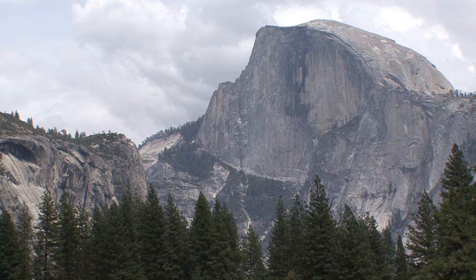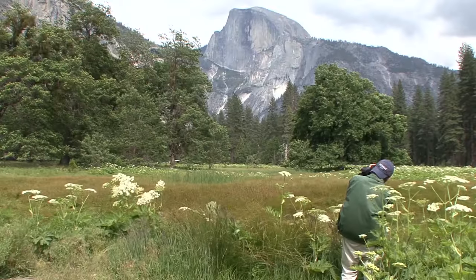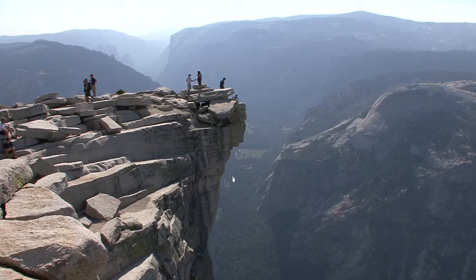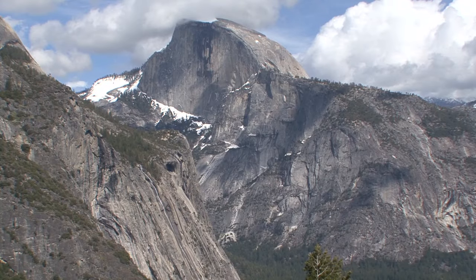Half Dome is one of the most striking features on the Yosemite landscape. It's not only inspired adventuresome spirits to climb it and to hike it, but also geologists to study it and artists to capture its unique beauty on canvas and on film. Hiking this Yosemite icon is an extraordinary accomplishment and it can create a memory of a lifetime. But Half Dome is an extremely challenging hike and it can be dangerous. You must be prepared in order to have a safe and enjoyable hike.